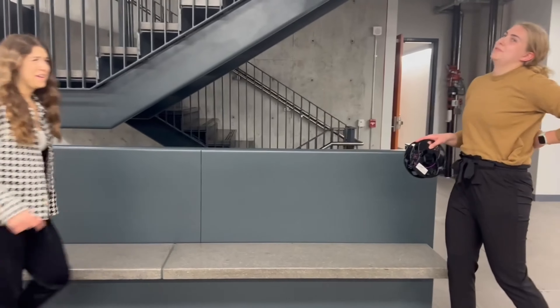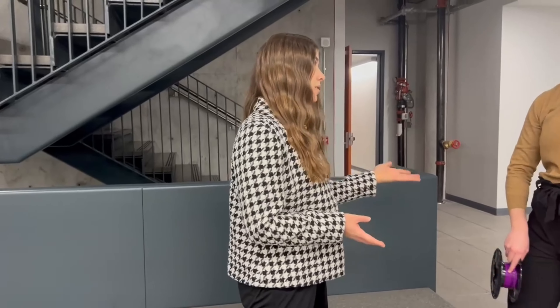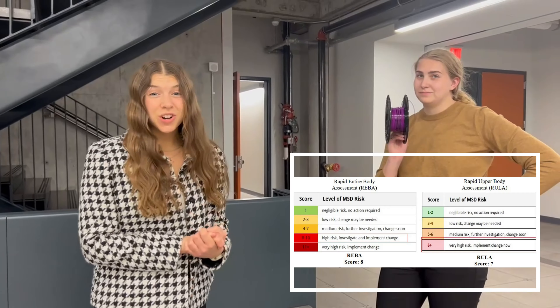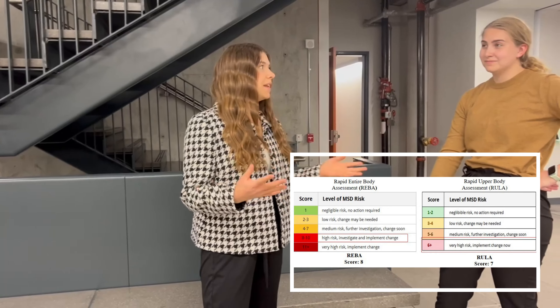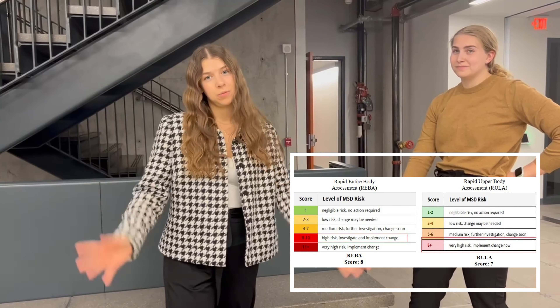At UEA, safety is the number one priority. Our team conducted a rapid entire body analysis, as well as a rapid upper limb analysis to understand the ergonomic risks associated with manually loading a spool into the machine. Based on our assessment, this is a high-risk action that we need to mitigate to ensure the safety for all operators.